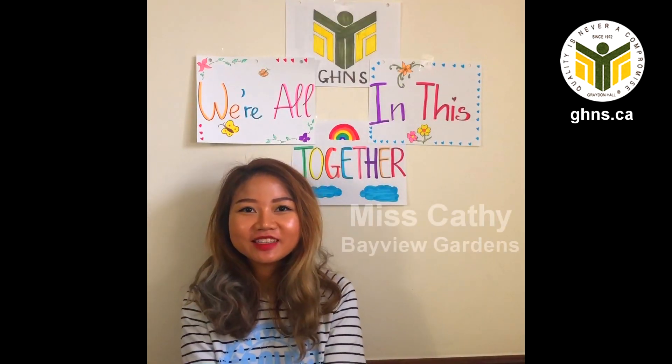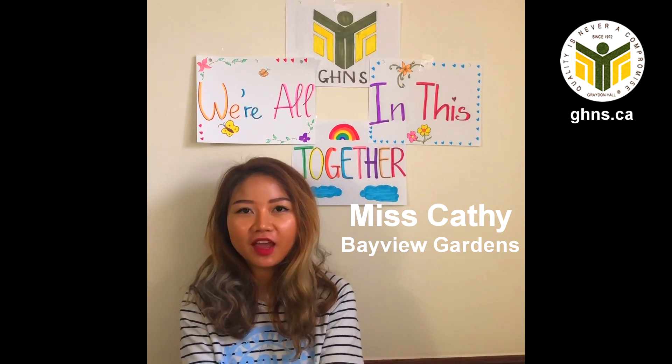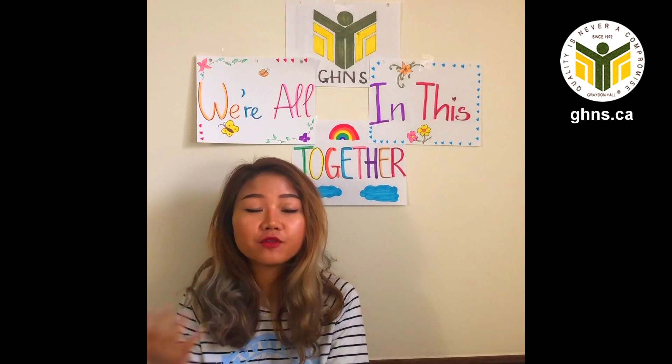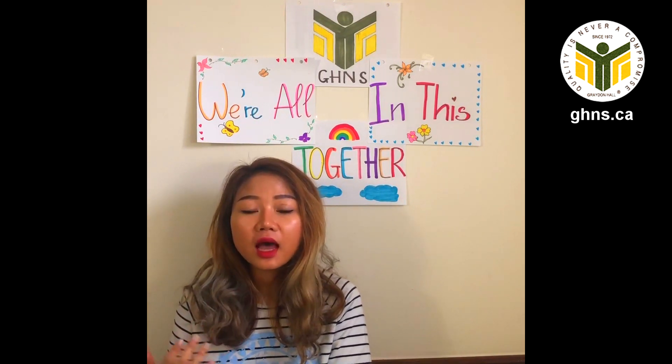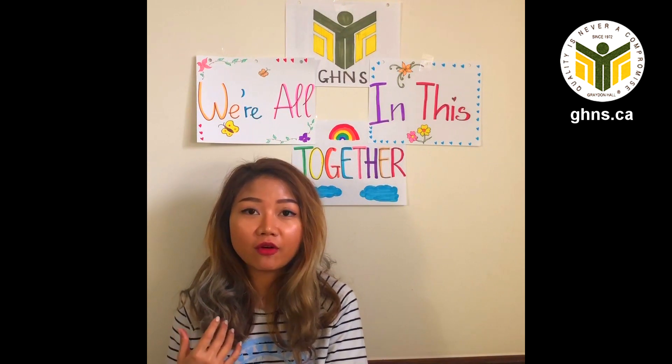Hi everybody! My name is Cathy. I'm a senior preschool teacher at the Bayview Garden location. We haven't met each other for a month, so I hope that you're all doing well. I know this time is really hard for the parents and the children to stay at home.